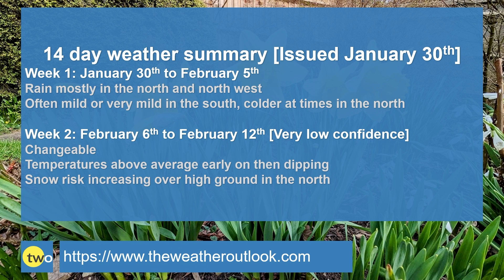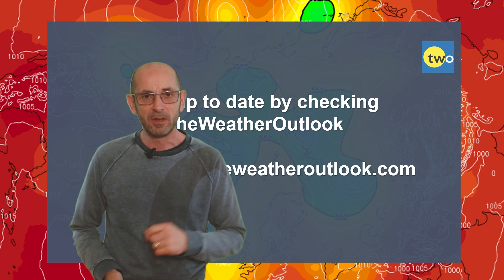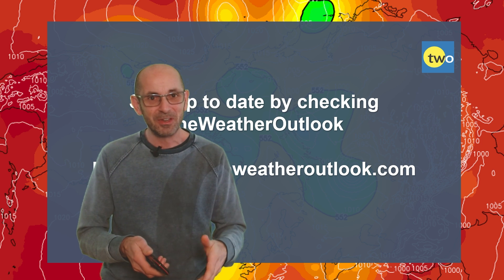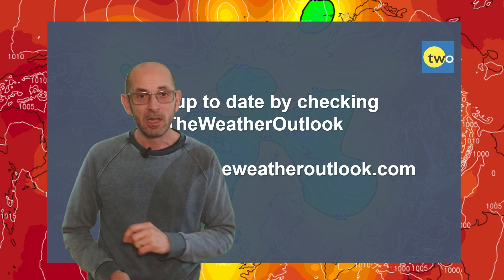To summarise: in week one, rain mostly affects the north and particularly the northwest; it'll often be mild or very mild in the south, colder on some days in the north. In week two, a changeable pattern is favoured with temperatures above average early on. It'll probably turn somewhat colder later, and there is that chance of very windy conditions through the middle part of the week — just something to keep an eye on at this stage. Therefore the risk of snow increases over high ground in the north, but the possibilities in the south look very limited. So there we have it — in the short term at least, the focus for the UK is on mild or even very mild conditions. There's a chance of it turning somewhat colder through the second week, but I'm not really seeing much of a signal at all for very cold conditions, just something closer to average with that wintry risk rising in the north, particularly over high ground.